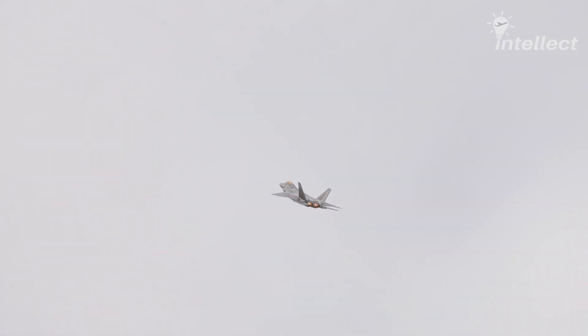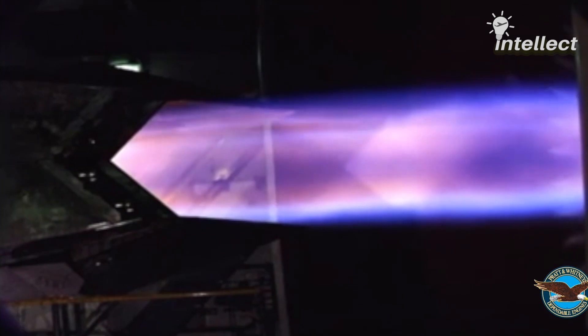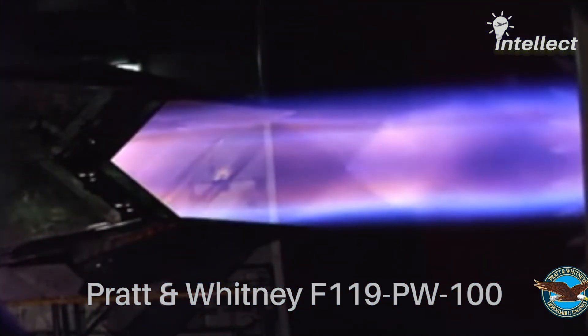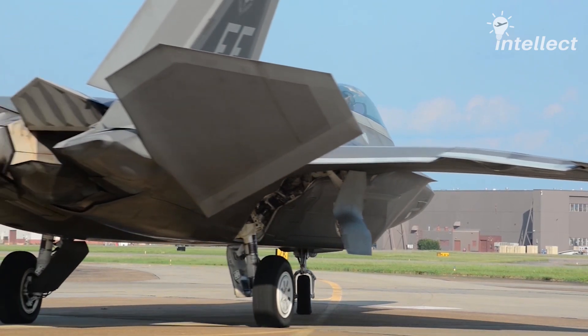The thrust vectoring of the F-22 Raptor is the cornerstone of post-stall maneuvers. The two-dimensional thrust vectoring nozzles of the Pratt and Whitney F-119 engines can pivot 20 degrees up or down to vector thrust along the pitch axis.